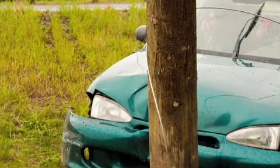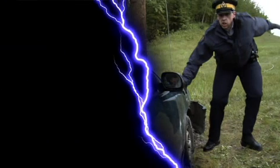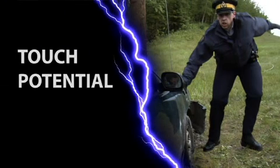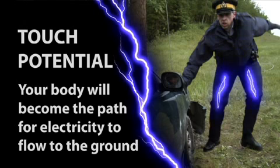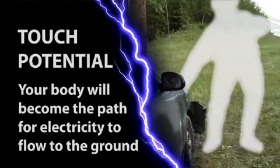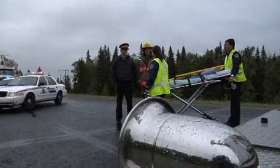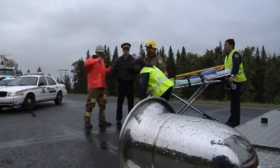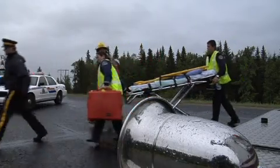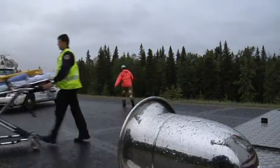At an emergency scene involving power lines or electrical equipment, it is crucial to understand the concept of touch potential. Touch potential means that should you touch an energized power line or object, your body will become the path for the electrical current to flow to ground. Creating this path for current to flow may result in serious injury, even death. The safe thing to do is wait until a power line operator arrives on scene and makes the area electrically safe and advises you that it is safe before going in.